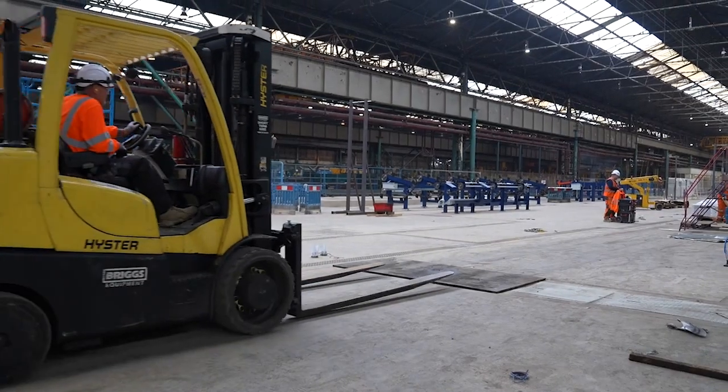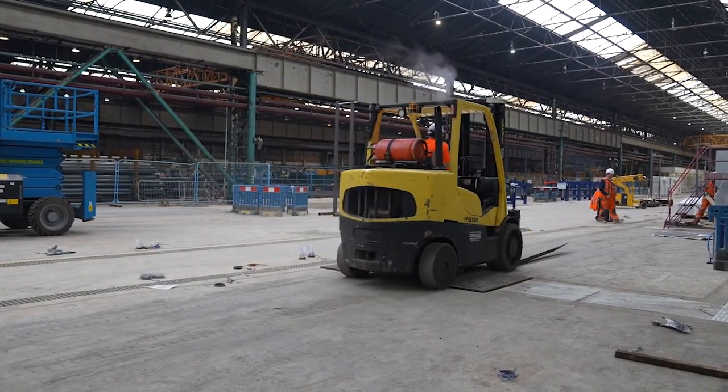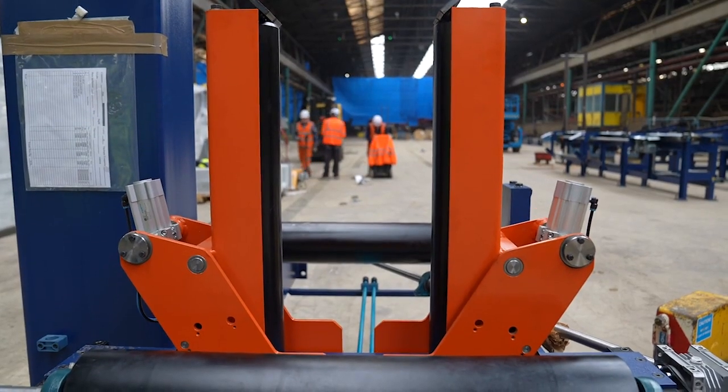We've come to Corby today because it's a critical point in the project we've got here — Project Aurora, a £30 million investment project. The combination mill that's coming in here is starting to arrive on site, and we're going to talk to some of the people later about that.